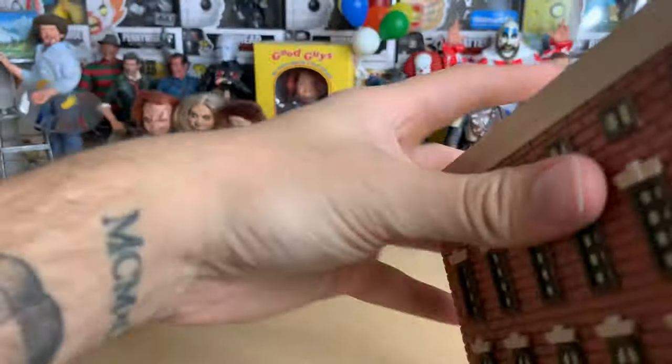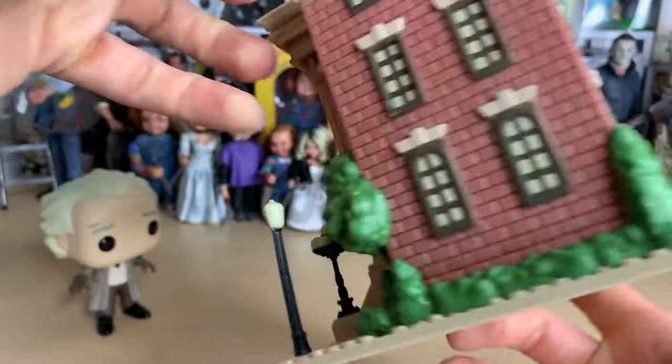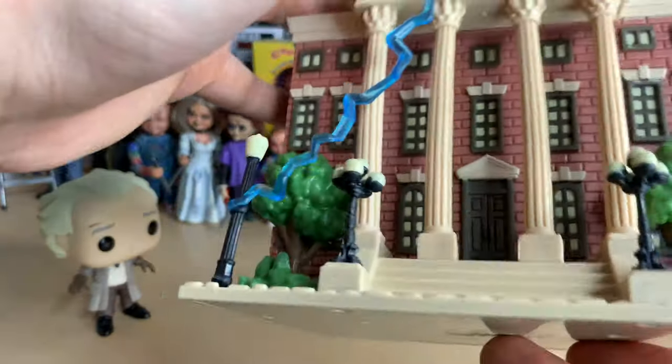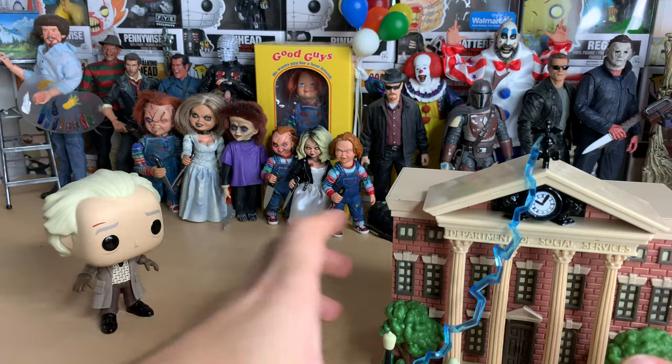I would definitely display this thing if I didn't keep all my Pops in the box, which I do because I don't have room to display them. I have to keep them all in their boxes. But if I had the room I would definitely display this. I'm kind of tempted to stick it in my backdrop somehow.